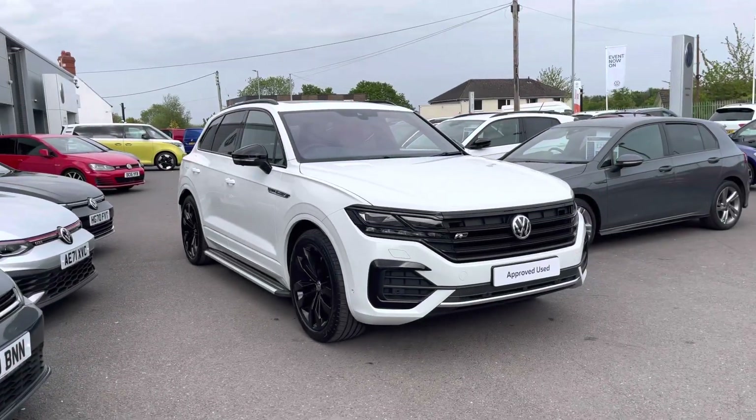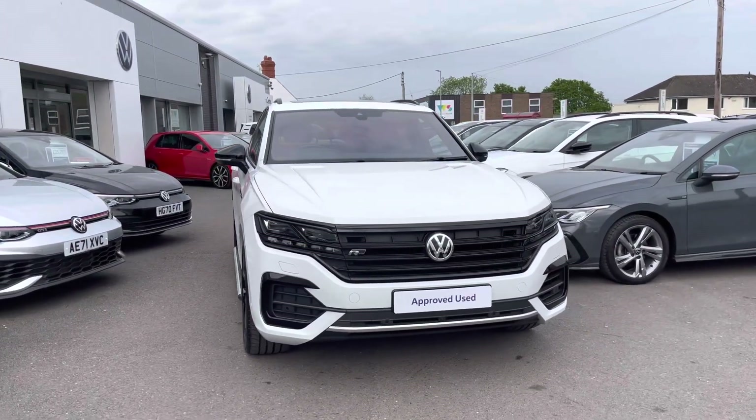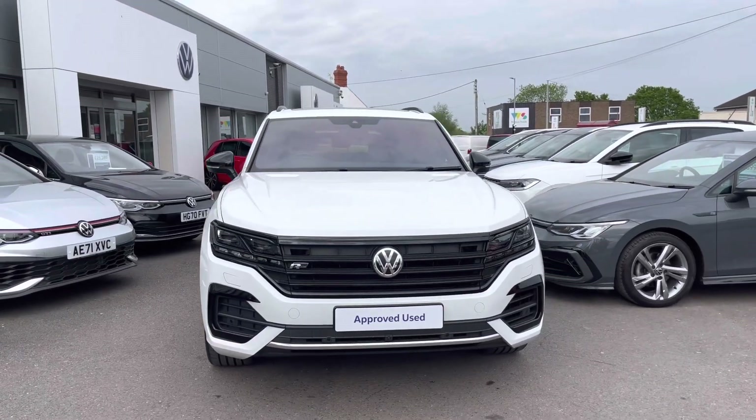Hi, I'm Shannon from Wrexham Volkswagen, and I'm going to be showing you around our approved used vehicle. Here we have a 20-plate Touareg Black Edition, which is a 2-litre TDI DSG 4Motion, 286 PS.